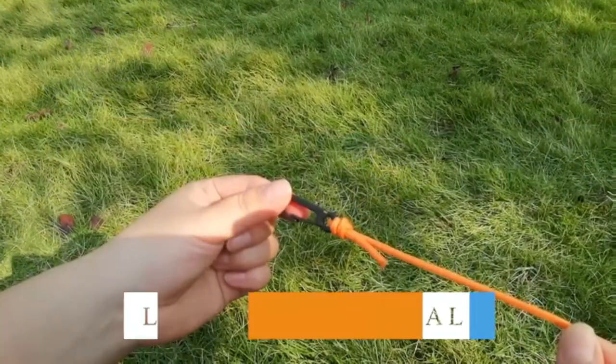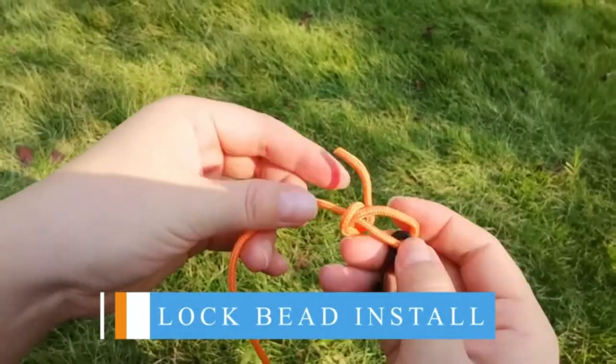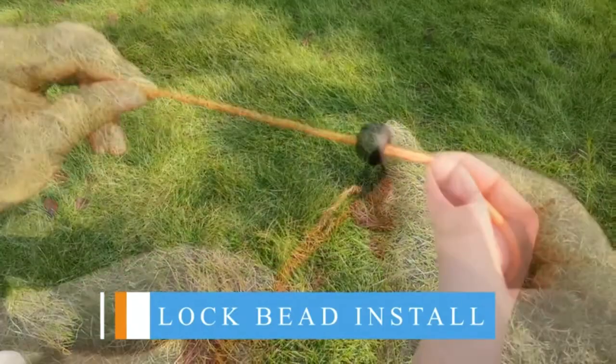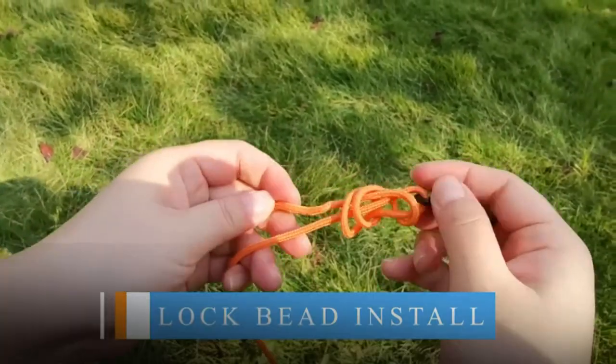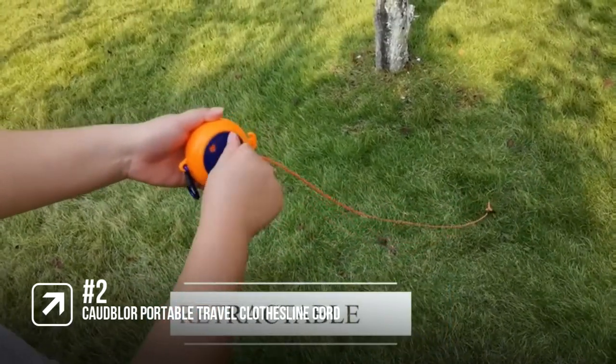The length is easily adjusted with the push of a button. It's easy to set up with the two hooks on the ends of the line, which can be hooked up in most locations. This is a fantastic retractable clothesline that's compact, lightweight, sturdy, and easy to set up. It just makes life that bit easier.